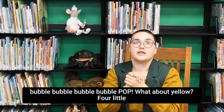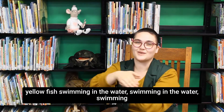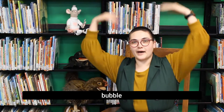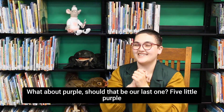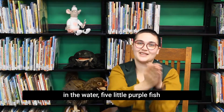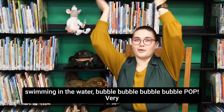What about yellow? Four little yellow fish swimming in the water, swimming in the water, swimming in the water. Four little yellow fish swimming in the water — bubble, bubble, bubble, bubble. What about purple? Should that be our last one? Five little purple fish swimming in the water, swimming in the water, swimming in the water. Five little purple fish swimming in the water — bubble, bubble, bubble, bubble, pop.